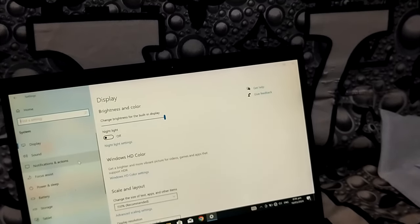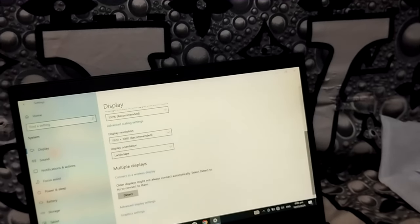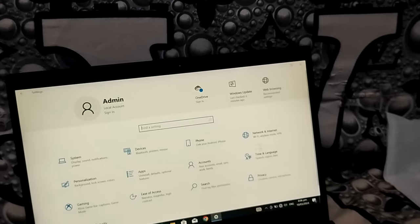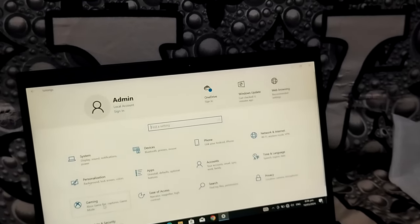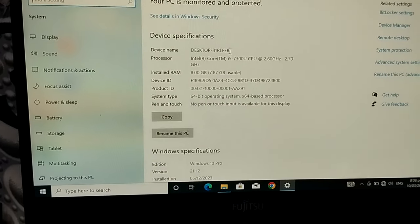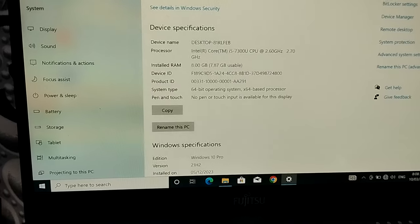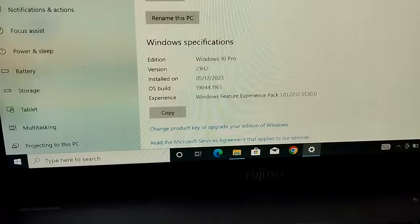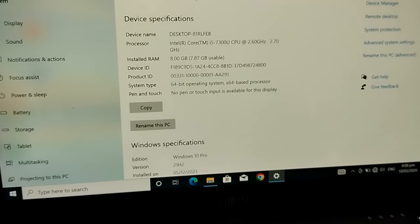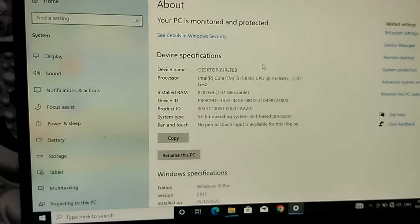Let's see the other specs. You have Windows with Xbox. It's an Intel Core i5, 8 GB RAM, 64-bit processor, Windows 10 Pro. You have 8 GB RAM and 100 GB space. It's a good laptop — I think we have also a very fast processor.